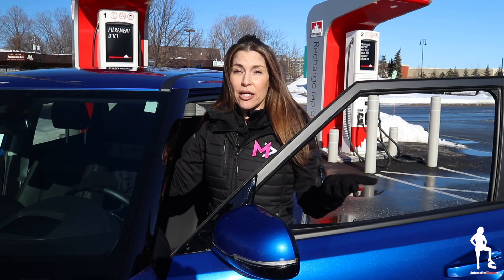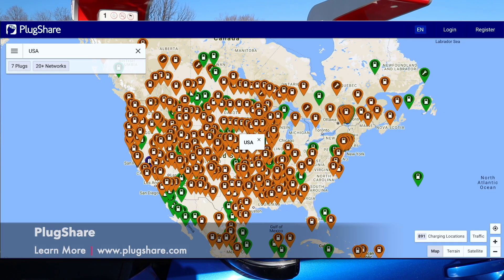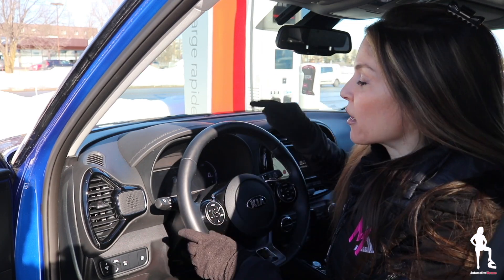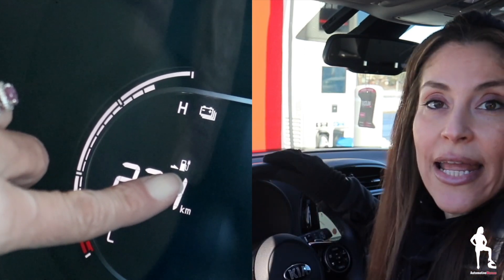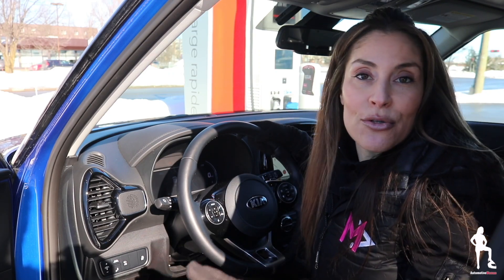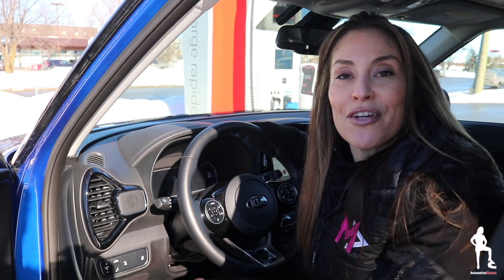For my American and overseas viewers, I highly recommend the PlugShare app because they have a great app and website that shows you worldwide stations. In relation to figuring out where your plug-in port is on your vehicle, I highly recommend looking on your driver cluster for the symbol which indicates if it's on the front of your vehicle or on the left or right. Or you can just remember since it's your personal vehicle — but this tip is also great when you're renting EV vehicles.